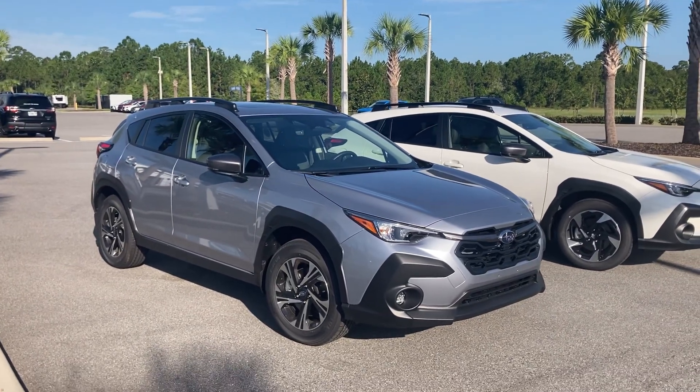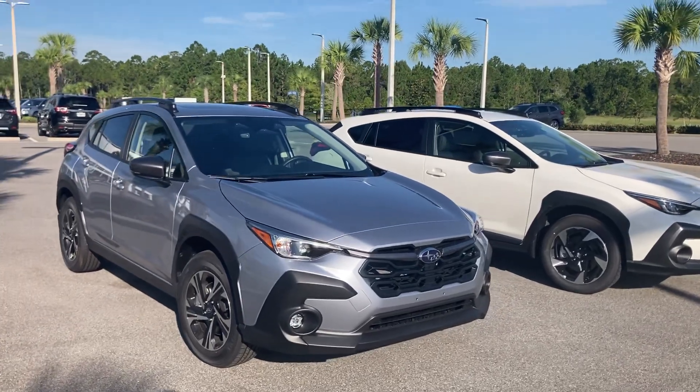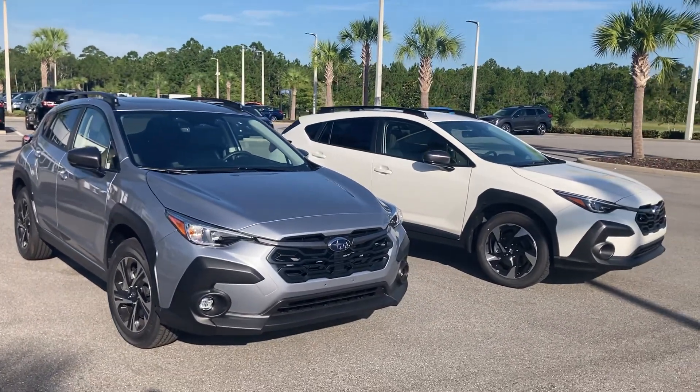Good morning, Melissa. I'm Dan McMahon with Subaru of Daytona. I received your request for information regarding a new Subaru Crosstrek.